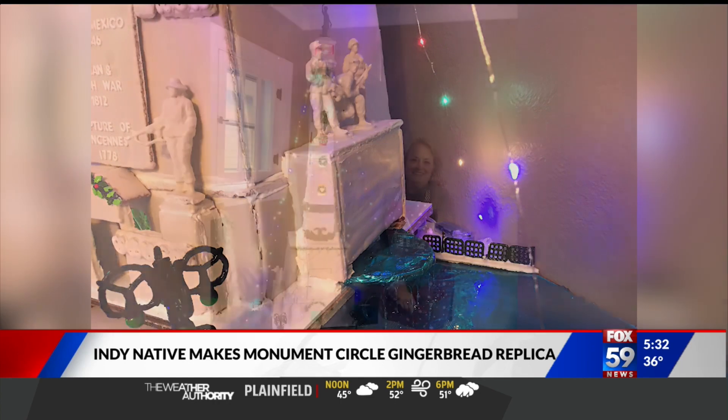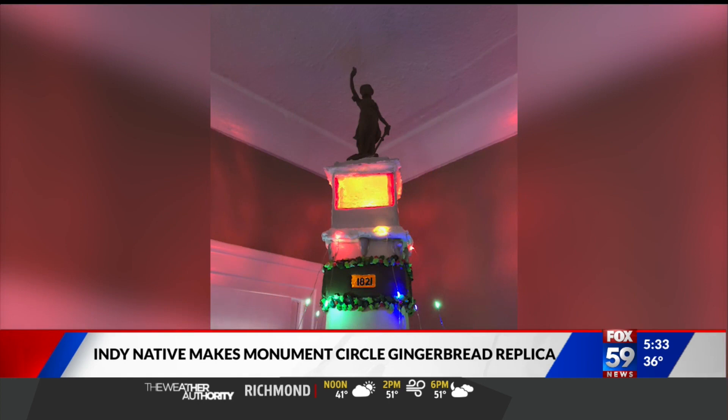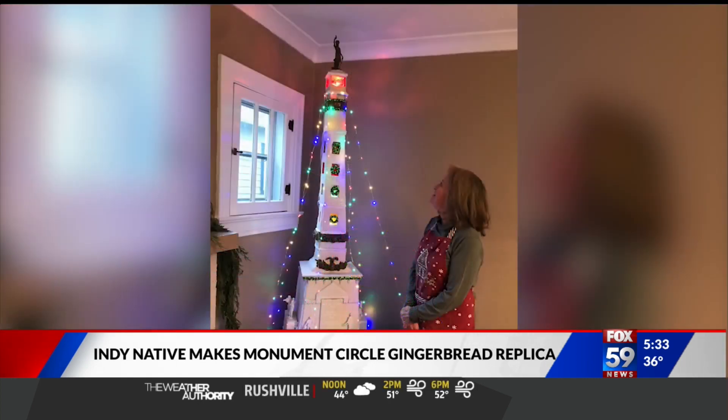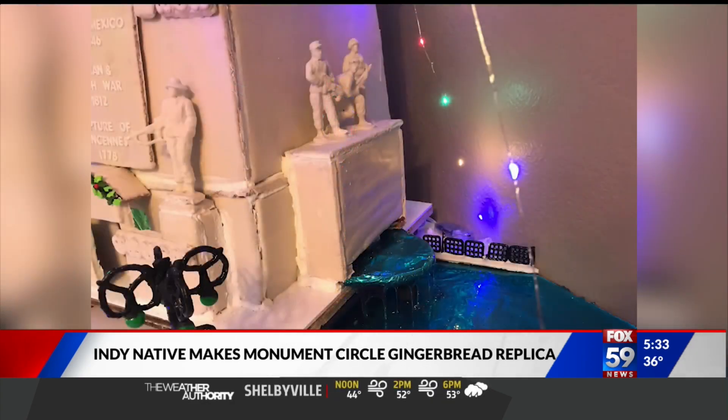You have to think about all the planning that went into that to make sure it stands. I don't know enough about gingerbread — do you spray it with shellac when you're done and keep it? Or do you eat it? I don't know either. I wouldn't eat that. She said she's going to take it down, but we need to know: are you going to eat it? You're going to have to have a crew of people over to eat that thing — it's huge.